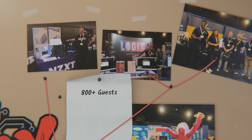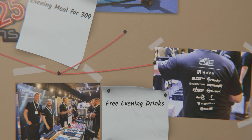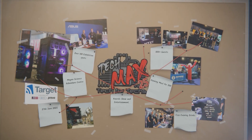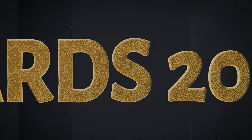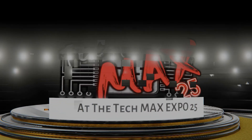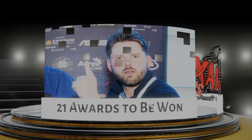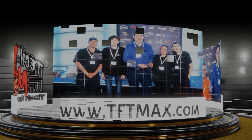Not only that, it's free to attend. The event takes place on the 27th of June 2025 at Magna Adventure and Science Center near Meadow Hall in Sheffield. Features include a live tech awards ceremony, evening retro entertainment, meeting areas, and interactive demos. Registration is now open at tftmax.com.